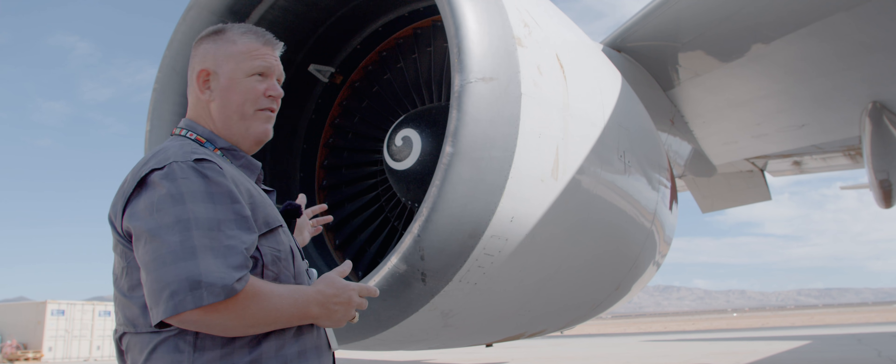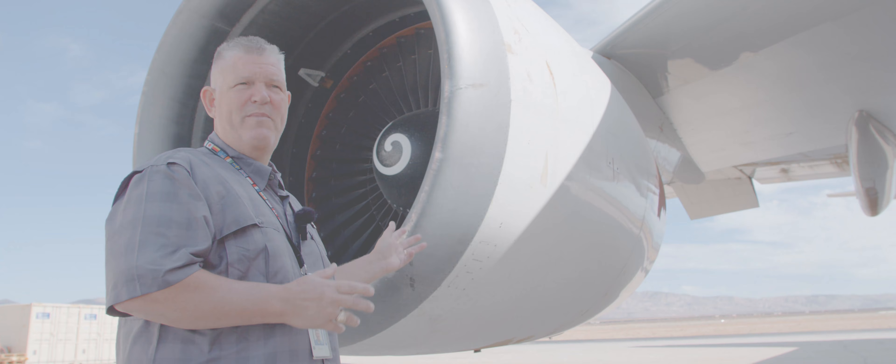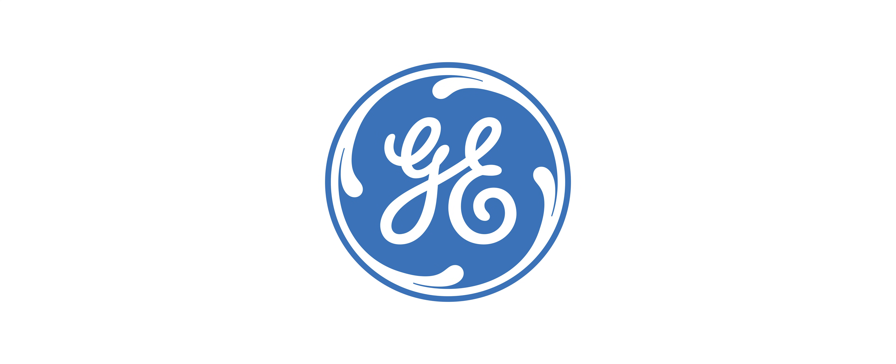I understand and know the value of these engines. They're going to be around for a long time. As long as the industry needs them, we're going to keep them flying.